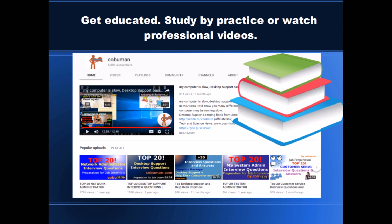Next, we need to get educated. There are a couple of ways we can go about this. We can study by practice, and this is going to depend on what type of job we are looking to get. Are you looking to become a network administrator, system administrator, desktop support technician, or help desk? We need to decide on which type of IT job we want to target and then specifically study for it.